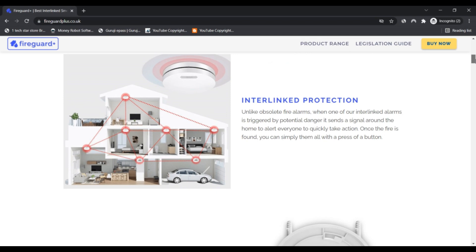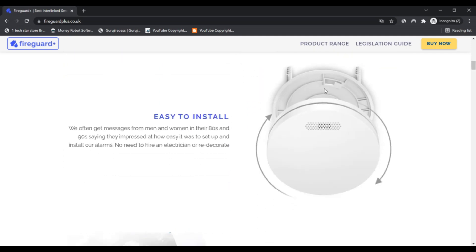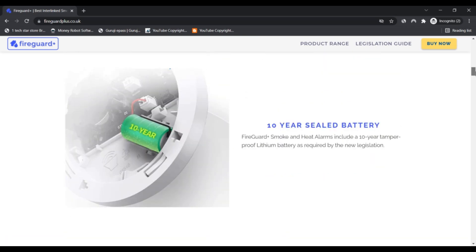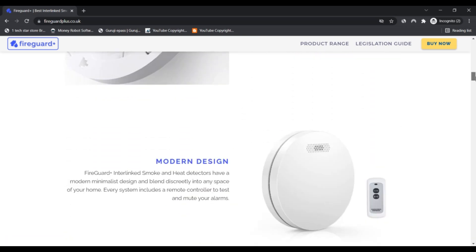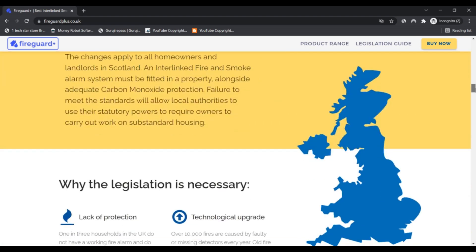Fireguardplus.co.uk is very likely not a scam but legit and reliable. Our algorithm gave the review of fireguardplus.co.uk a relatively high score. We based this rating on data collected about the site on the internet, such as the review, the country in which the website is hosted, whether an SSL certificate is used, and reviews found on other websites.